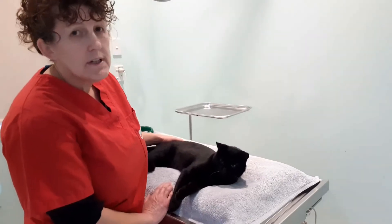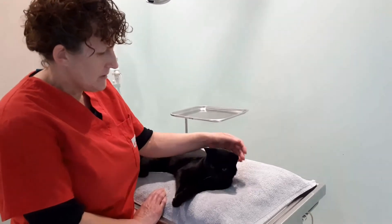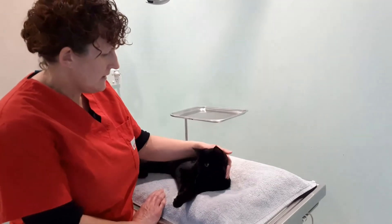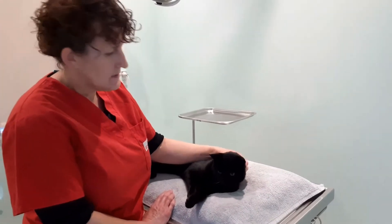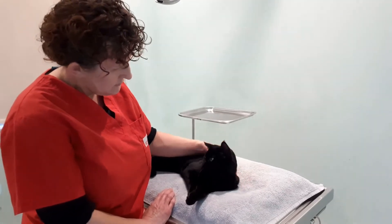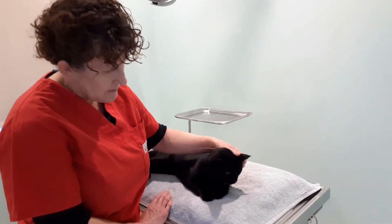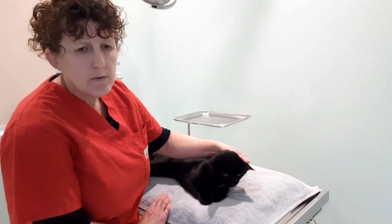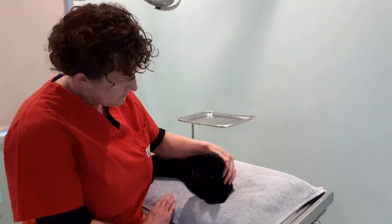Generally it's only an in-and-out for the day operation. You just make sure they're not being fed in the morning, then it's a quick operation and we keep them in for the rest of the day just so they can sleep off the anaesthetic. We make you keep them in that night because then they're not going to run out on the road while they're sort of half still groggy, and then the next day they're pretty much back to normal.